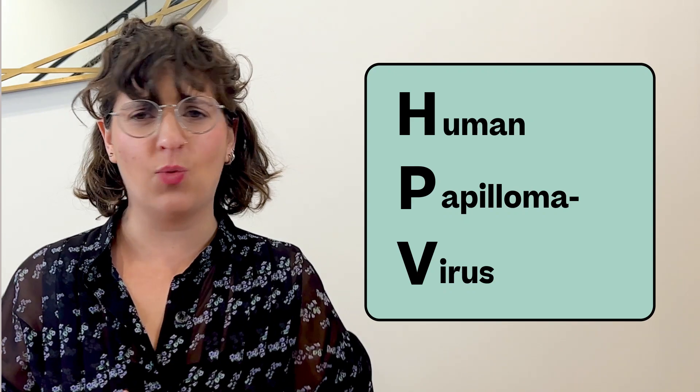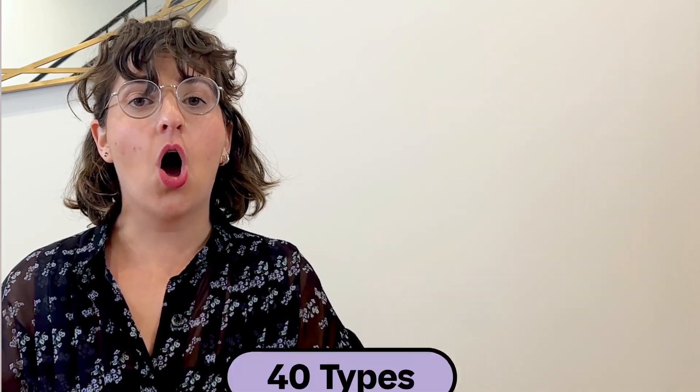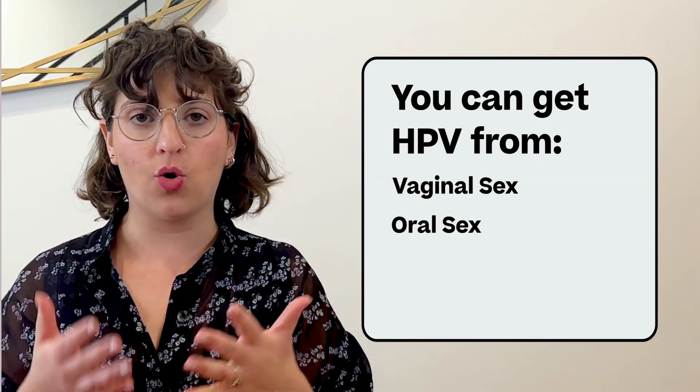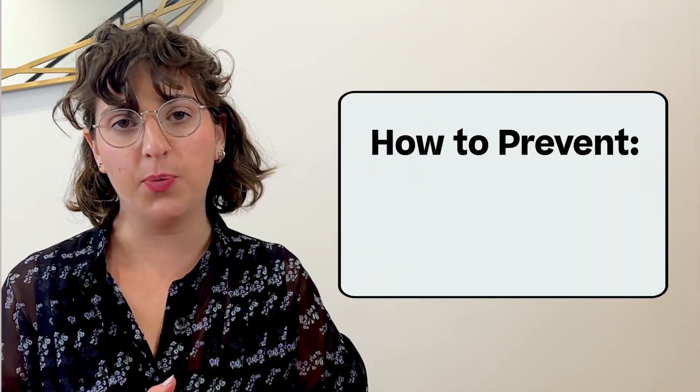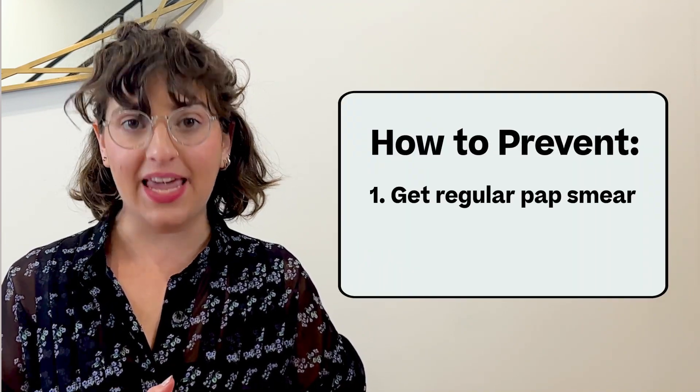The human papillomavirus, also known as HPV, is one of the most common STIs. There are over 40 types of HPV, and you can get HPV through vaginal, oral, or anal sex, in addition to skin-to-skin contact. Your body can heal from some forms of HPV on its own, but some types can actually cause further health problems like genital warts or, in the worst case, cancer. It's critical to stay on top of your HPV status with regular pap smears and to get the HPV vaccine.